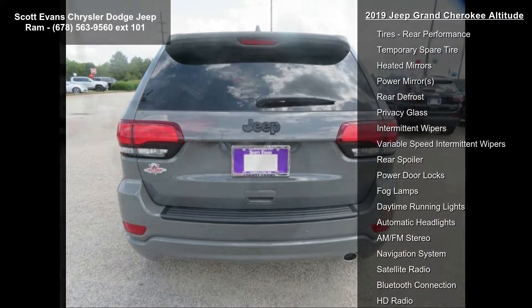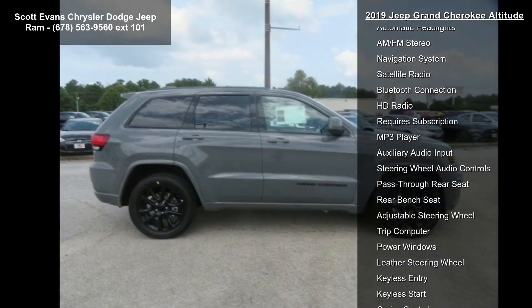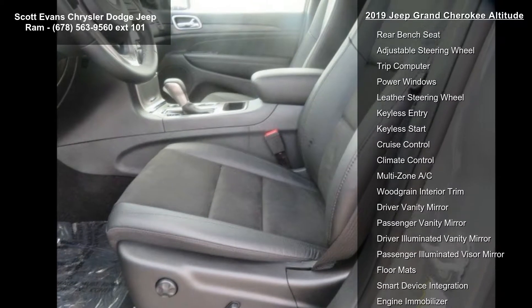Quick order package 2BZ Altitude included, engine: 3.6L V6 24V VVT UPG1 with ESS, transmission: 8-speed automatic 850RE.